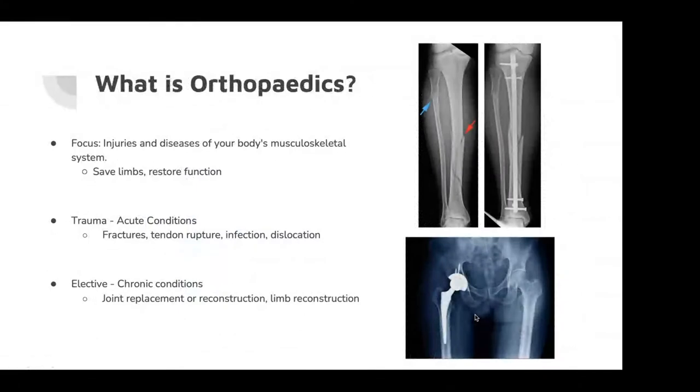There are two aspects to orthopaedics: the trauma aspect, which is the acute condition — fractures, tendon ruptures, infections, and joint dislocations — and the elective side, which covers chronic conditions such as osteoarthritis and congenital diseases, where we get involved in joint replacement and reconstruction. On the top right you can see a fracture of the tibia with an intramedullary nail used to fix it, and at the bottom a total hip replacement used to treat osteoarthritis.